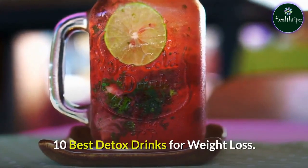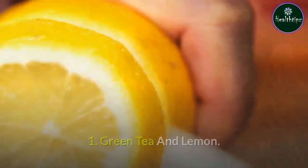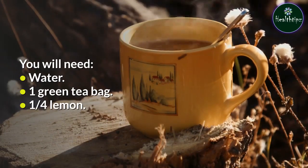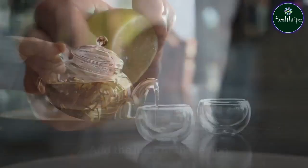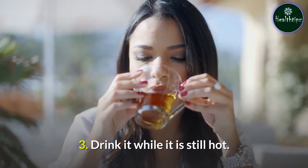10 Best Detox Drinks For Weight Loss. 1. Green Tea and Lemon. You will need: water, 1 green tea bag, and 1 quarter lemon. Prepare: Boil a cup of water and place a green tea bag in it. Add the juice of the lemon. Drink it while it is still hot.